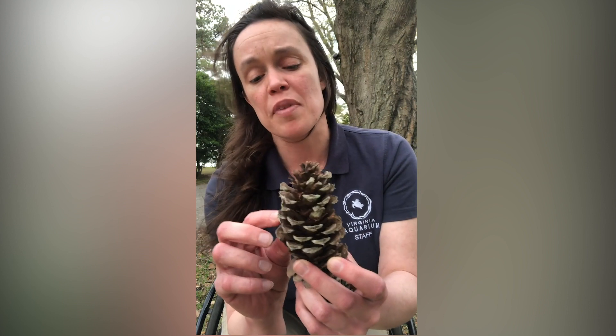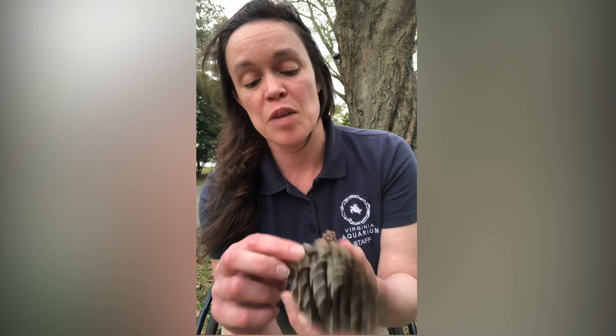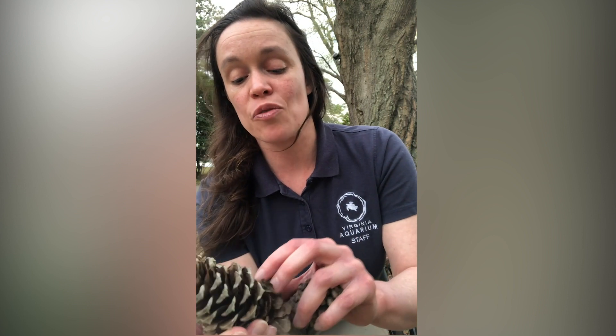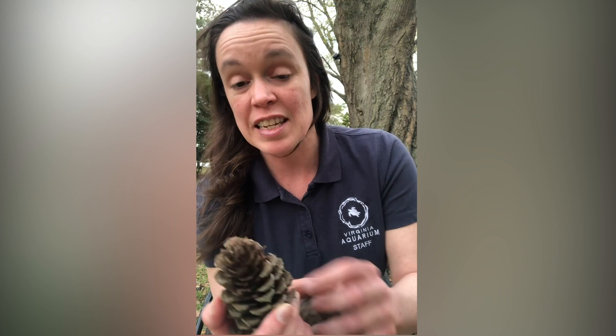This pine cone a squirrel has not eaten, and it's open and it's sharp to protect the seeds inside of it. The squirrel is able to eat it from the bottom up and get the seeds out. Right now, because this pine cone is open and it's been on the ground for quite a while, it probably doesn't have any seeds in it.